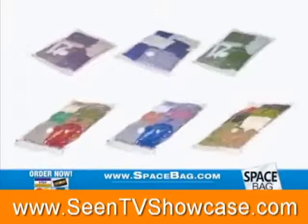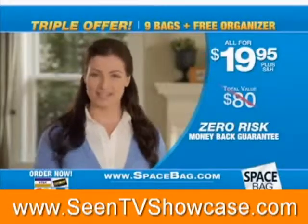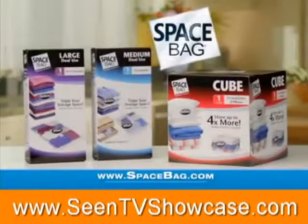All together, an $80 value for only $19.95. That's enough for 54 sweaters, 6 comforters, and 12 pillows. And they guarantee you'll be satisfied or your money back — there's no risk. More space in your place with Space Bag.